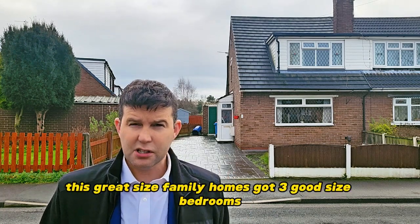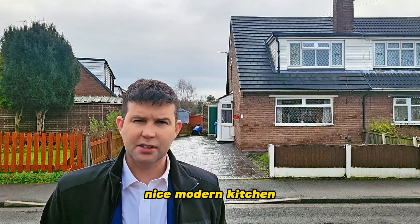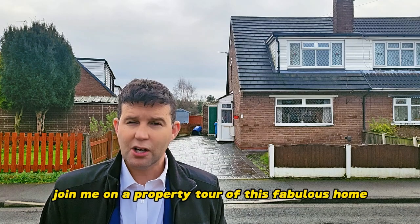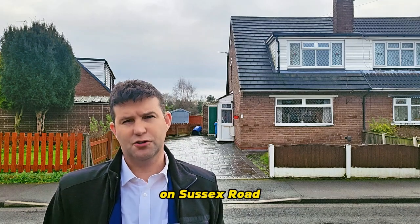This great size family home has got three good size bedrooms, a nice modern kitchen, lounge, and modern bathroom downstairs as well. Join me on a property tour of this fabulous home on Sussex Road.